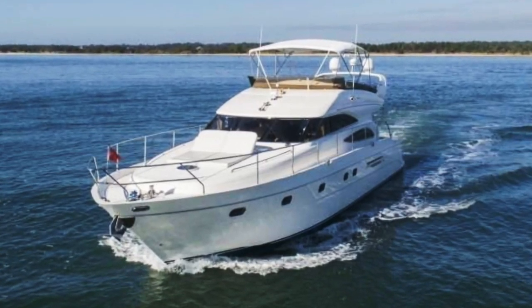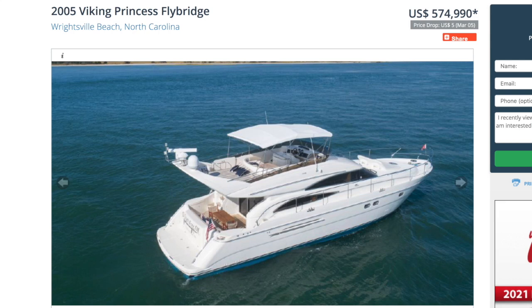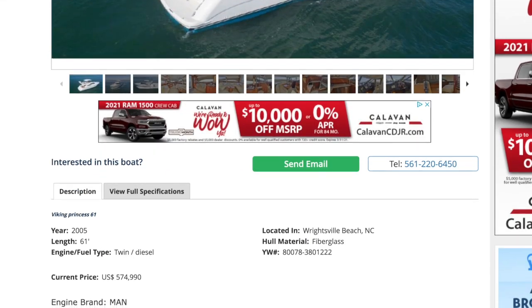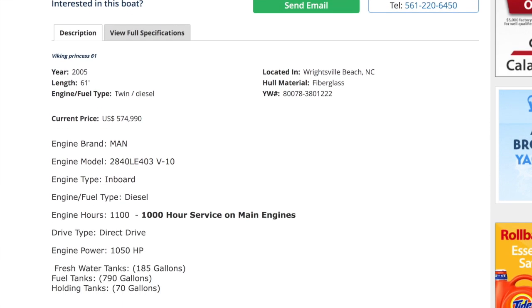So what are we looking at today, Mark? Today I'm going to show you a 2005 Viking Princess Flybridge. I thought about this one because a friend of ours has a Princess - a big boat. That is $575,000 - list price. And she is technically LOA of 61 feet. That's the length overall.